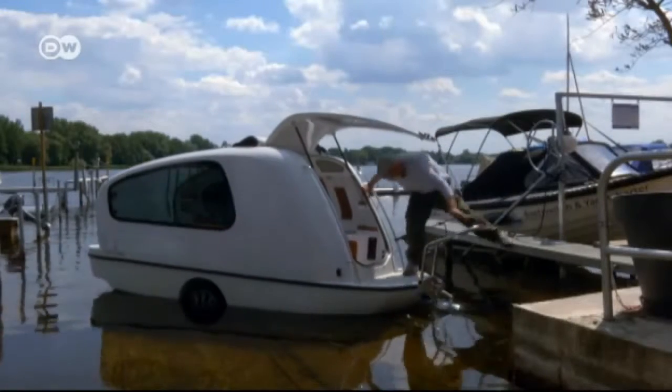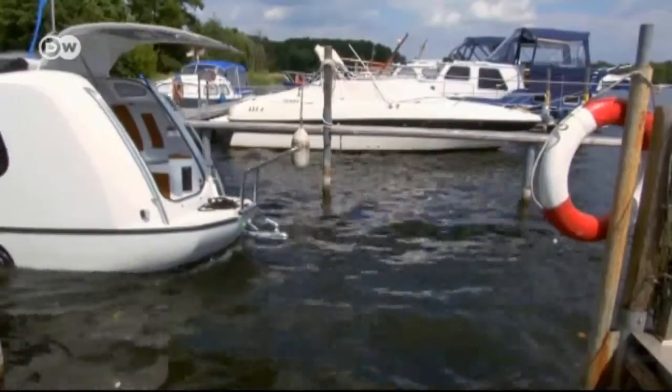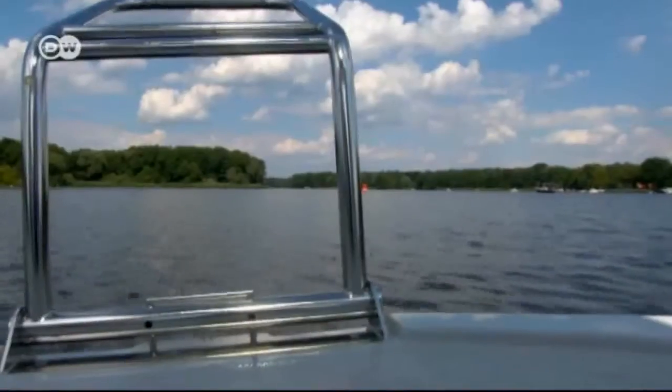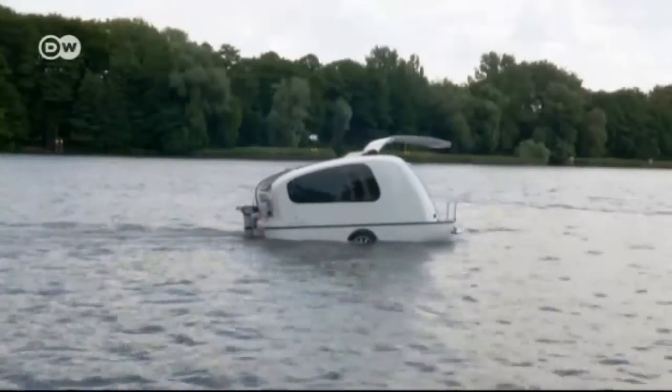It gives you total freedom. It's also very cleverly designed, so it appeals to anyone with a penchant for good design. It allows you to be completely spontaneous and flexible — because if you're camping near a lake or the sea and think you'd like to hit the open waters, you can. The Sealander has an electric motor with six horsepower, and in most countries you don't even need a boat license.